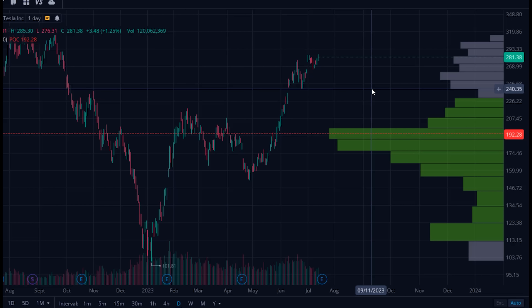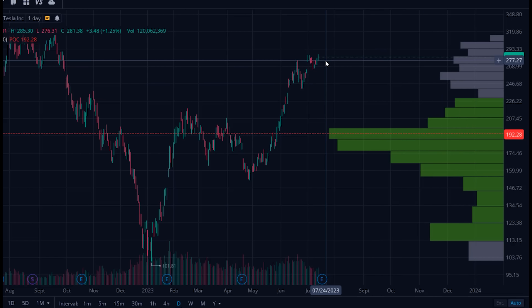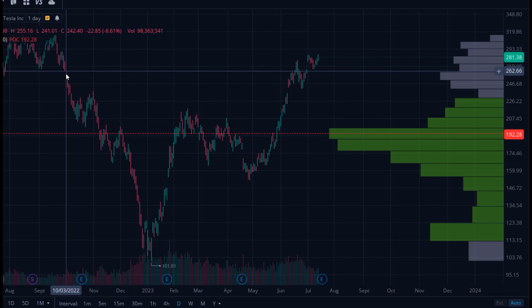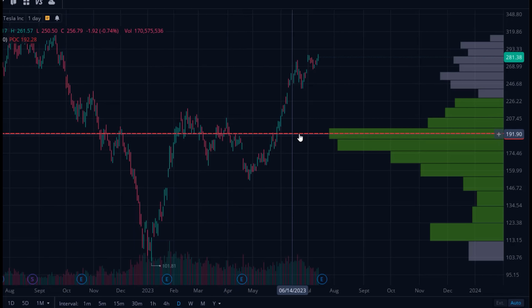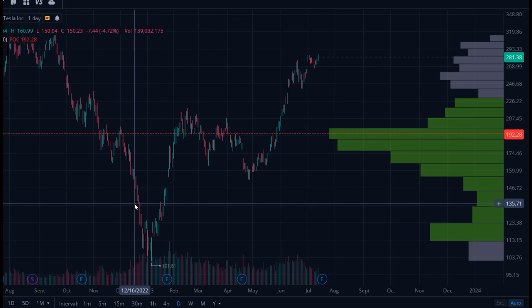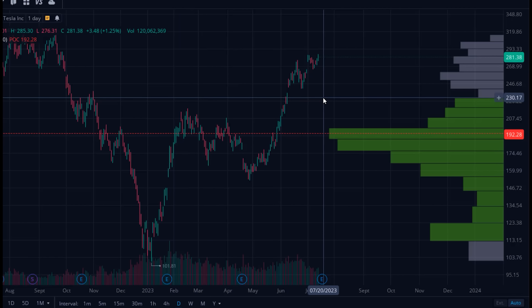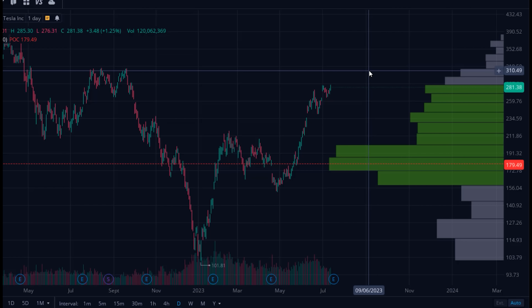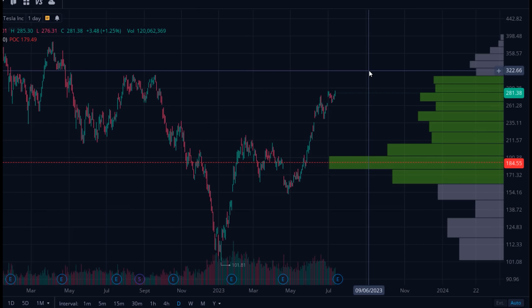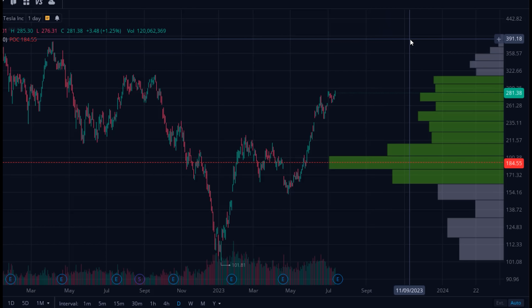When there's low volume relative to price and a lot of buying pressure, that's going to push the order books up. The same goes in the inverse — when there's a lot of selling pressure and low volume by price, that pushes order books down. We're at an area where if we have a good earnings report, this could push us to pretty much the mid-300s. Going into December where we really see Tesla ramp up on deliveries, there is a reduction in volume relative to price, and we could see Tesla by the end of the year reach up to $400 per share.